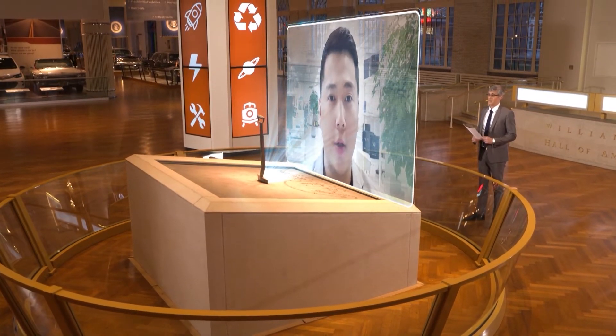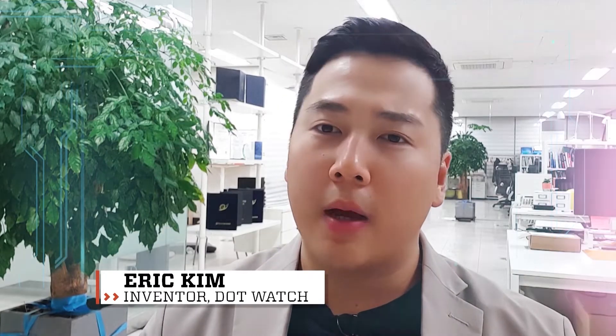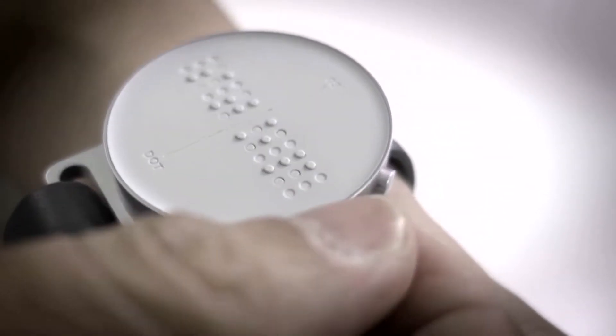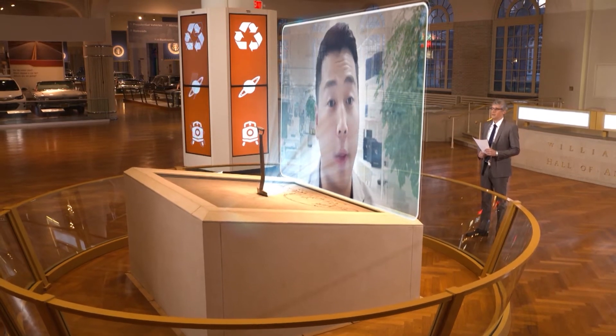Our watch is a Braille smart watch. It has Braille on the surface. So whenever you get messages, read the time, or want to check the weather on your smart watch, you read it in Braille format. Blind people can access it with their finger.